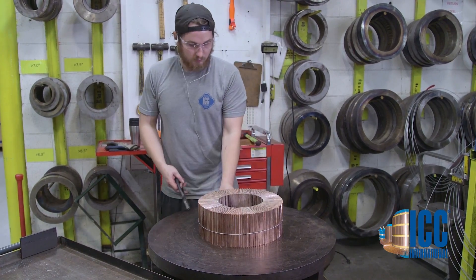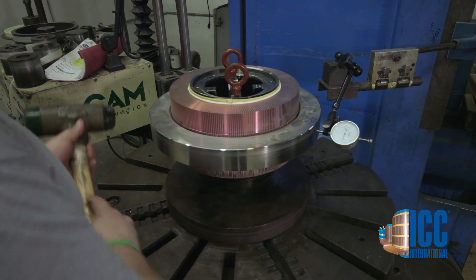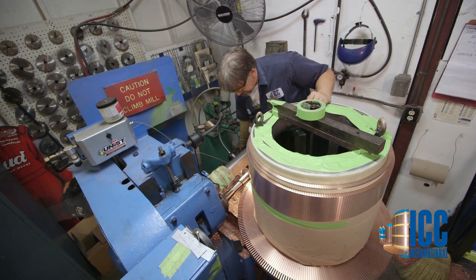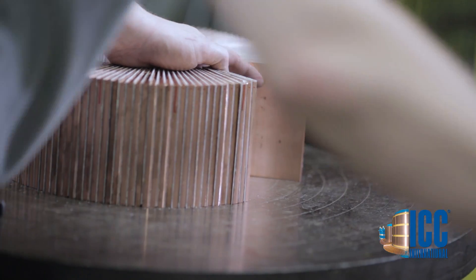By being financially healthy, we can commit to very large quantities of the best possible copper that can be used in commutators. A company that doesn't have those resources has to buy some substandard product. There are lots of reasons to put all of those things in place.